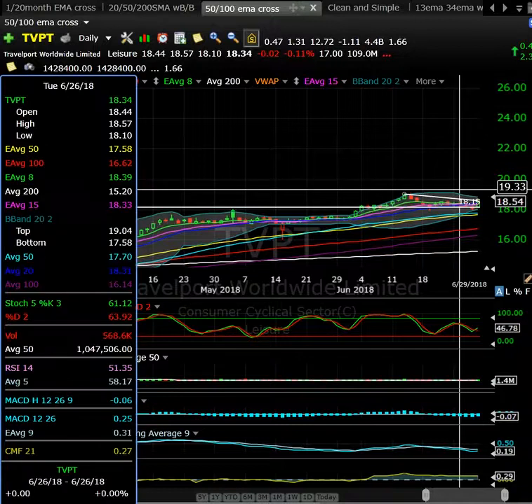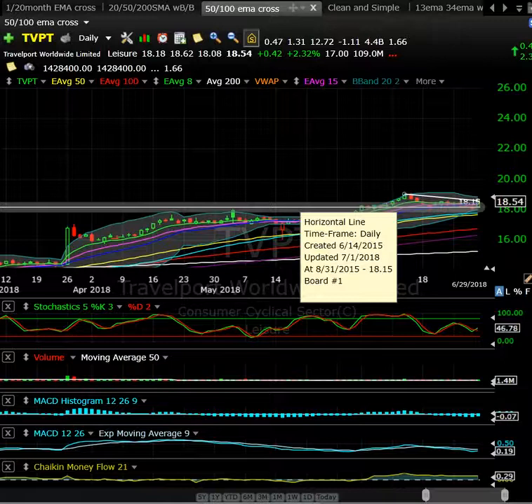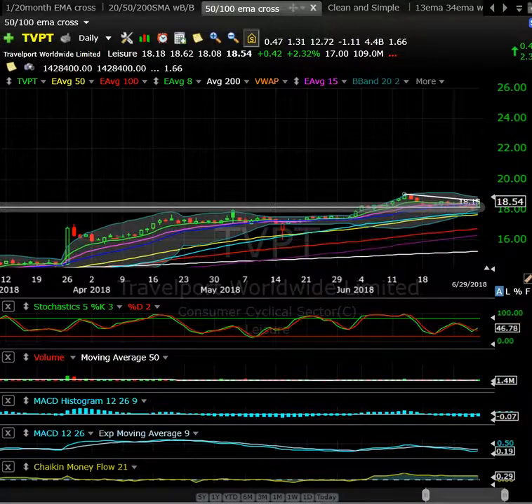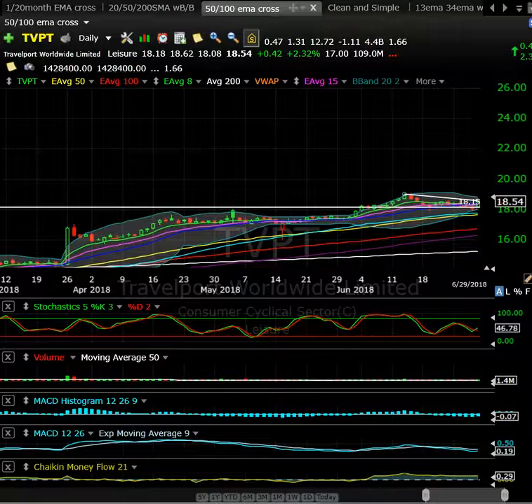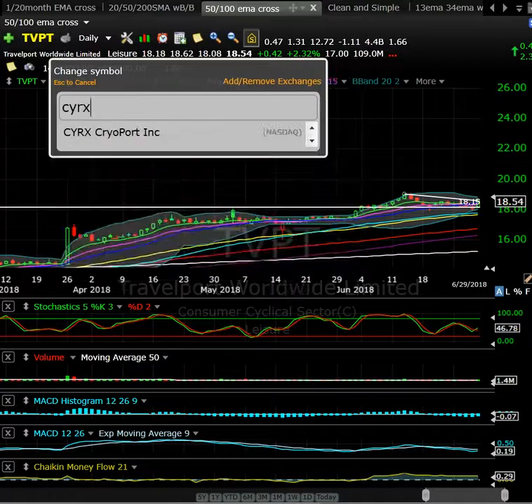If TVPT takes out $19 with conviction, you're in blue sky territory. I definitely think it's worth having on the radar for a potential swing, a potential long-term hold, or even a day trading opportunity if you get some real volume. This thing has had some pretty nice spikes, so look for an intraday setup if you get a real nice pop. Good-looking setup in TVPT.